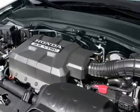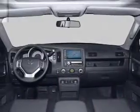An alarm system, an AM FM stereo with a CD player, and an adjustable tilt steering wheel.